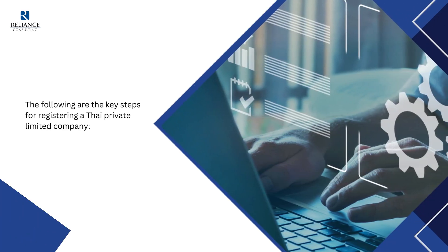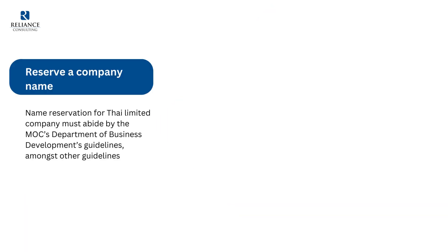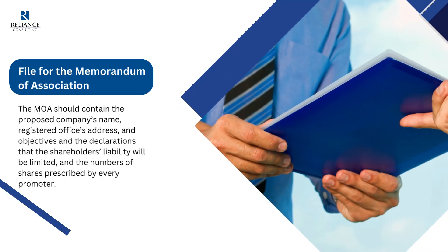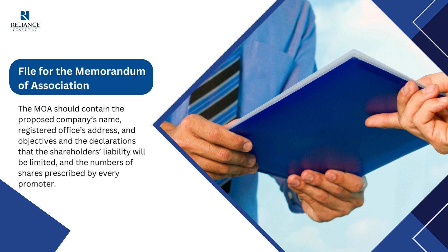The following are the key steps for registering a Thai private limited company. First, reserve a company name: name reservation must abide by the MOC's Department of Business Development's guidelines, amongst others. Second, file for the memorandum of association: the MOA should contain the proposed company's name, registered office address and objectives, declarations that shareholder liability will be limited, and the number of shares prescribed by every promoter.